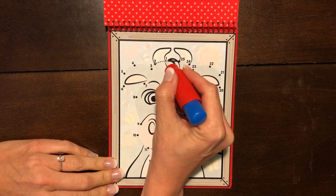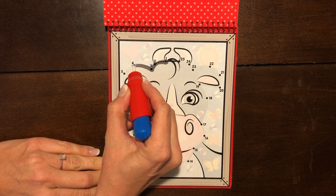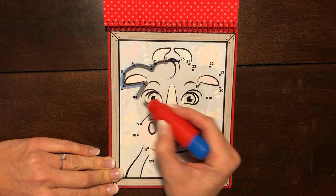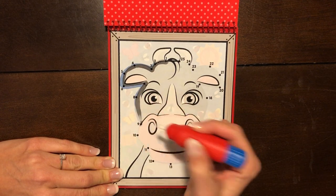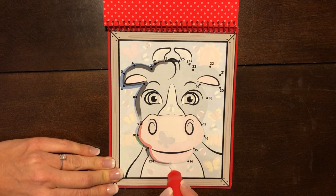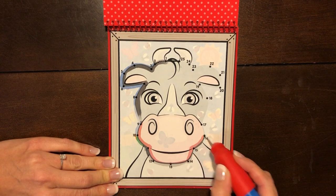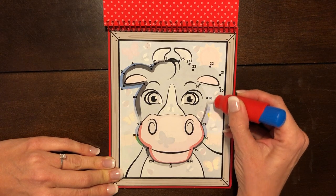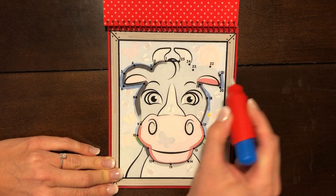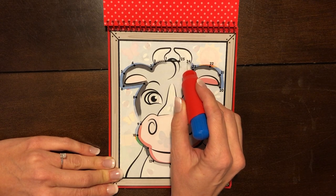First we have to count: 1, 2, 3, 4, 5, 6, 7, 8, 9, 10, 11, 12, 13, 14, 15, 16, 17, 18, 19, 20, 21, 22, 23, 24, 25.